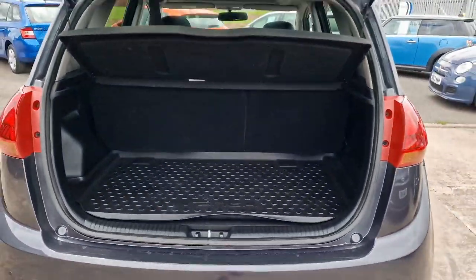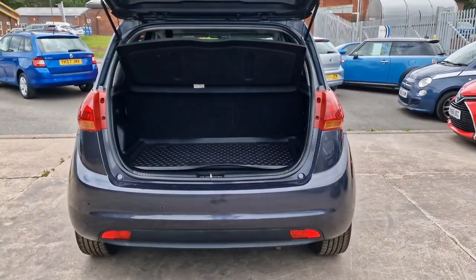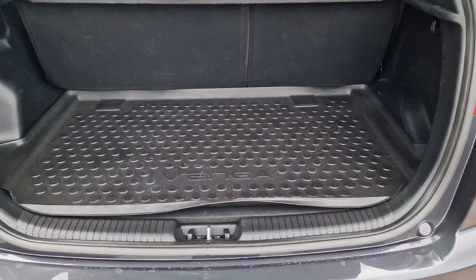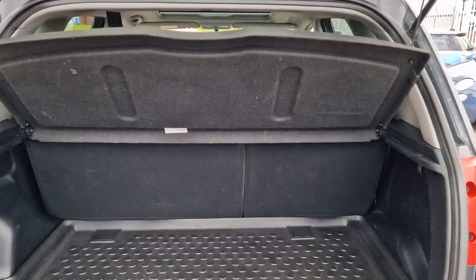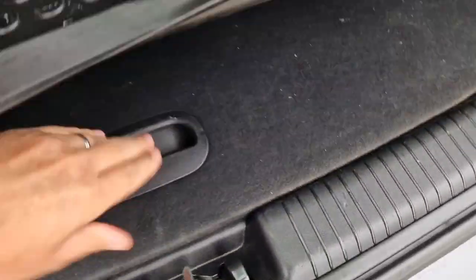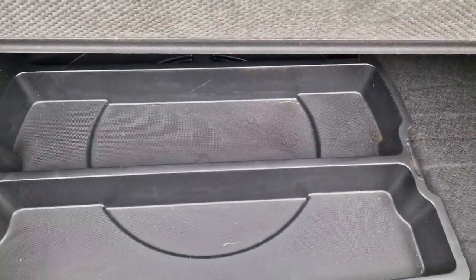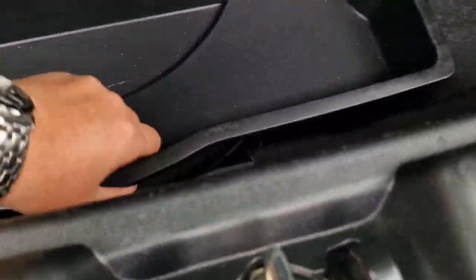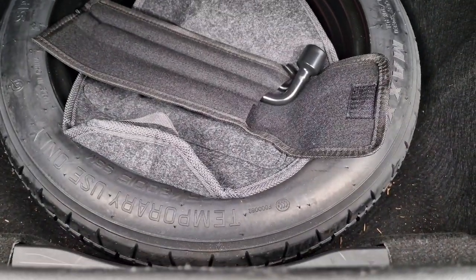And then into the load space itself — really good size. There's a flat load space at the top so no big lip to negotiate, ideal for dogs and so on. Split folding rear seats, you've got your parcel shelf underneath. Underneath that there's more storage, and underneath again you get a full-size spare wheel.